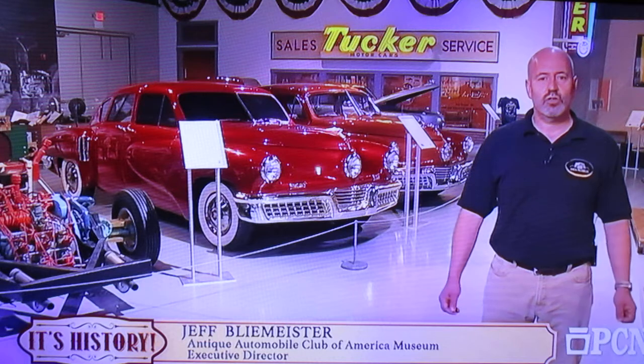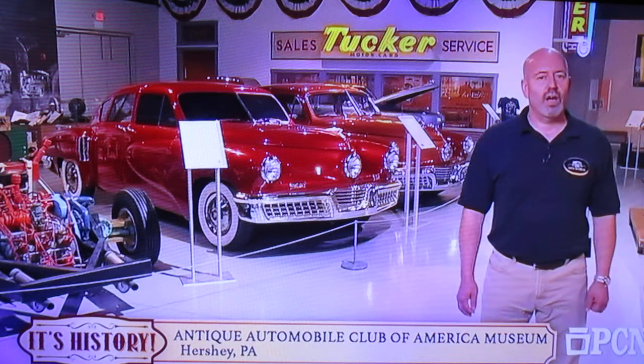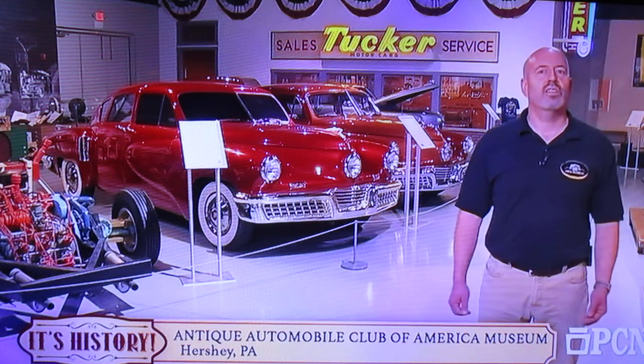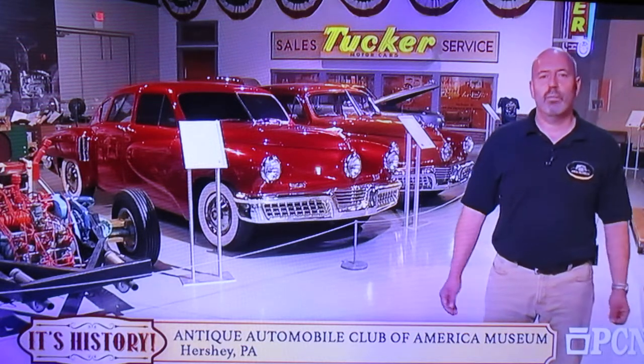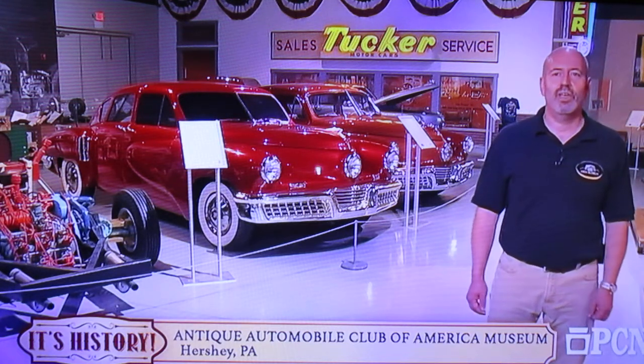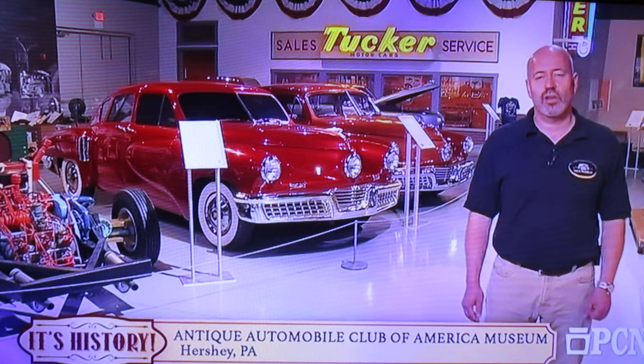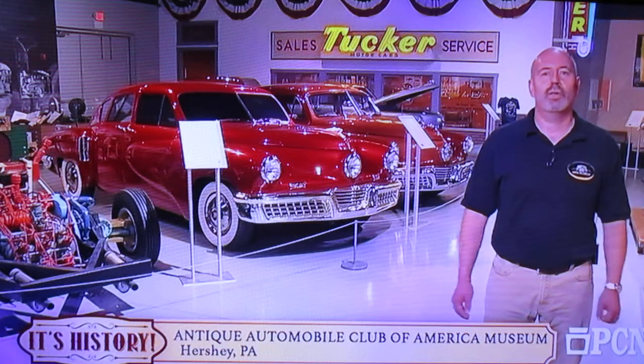The Tucker 48 was a 1948 model — 51 were made. His goal was to do something evolutionary: he wanted a car that was economical, powerful, fast, and safe. He found out quickly that you can't have all those things in one package and also produce a car that was affordable. Safety wasn't a big concern in the late 40s, and he had a car with safety belts. His marketing people said if you put a safety belt in your car, no one will buy it because they'll automatically think it's unsafe — a radical thought today when we have multiple airbags and innovations to protect drivers.